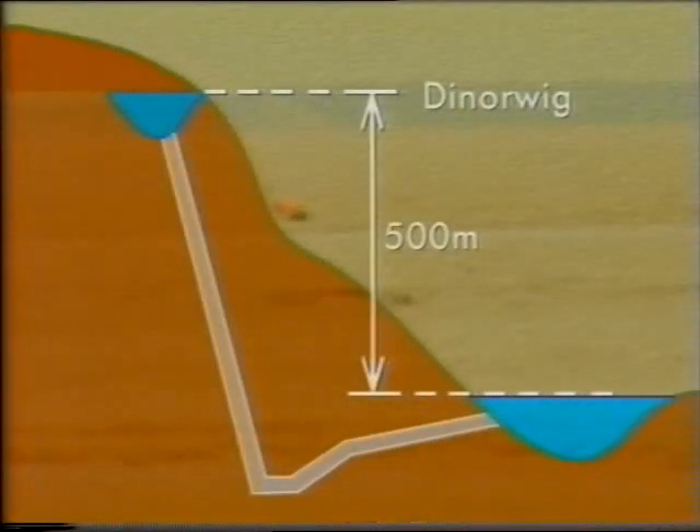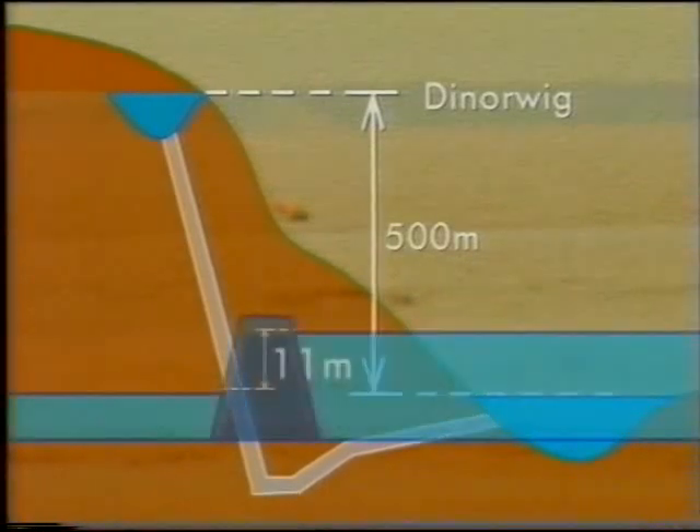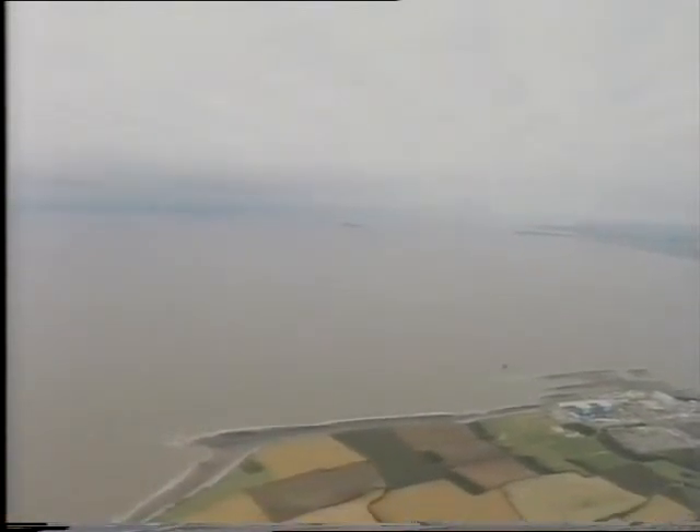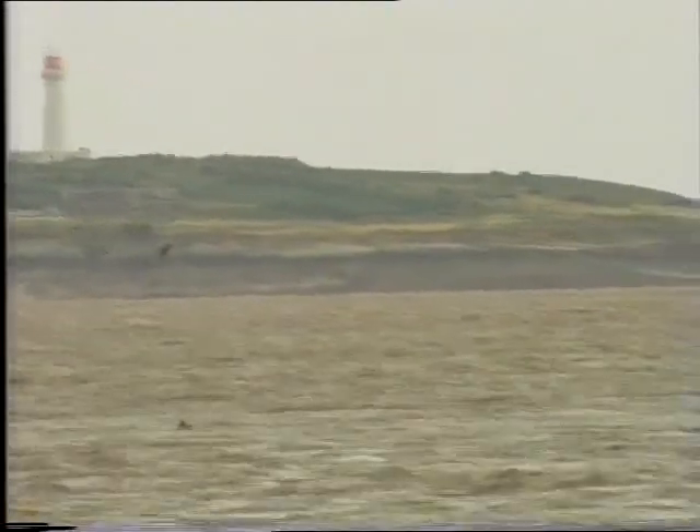The difference between the two schemes is that Dinorwig has a relatively small volume of water falling a long way, around 500 metres. The Severn Barrage is a very large volume of water with a small fall of only 11 metres. But like Dinorwig, it is a pumped storage system, the pumping being done by the tide. The tidal barrage would be a renewable energy system — it wouldn't be using a source of energy that is going to run out. Fossil fuel supplies will become exhausted one day. But the tides depend on the gravitational pull of the moon and sun, and will, as far as we know, go on forever.